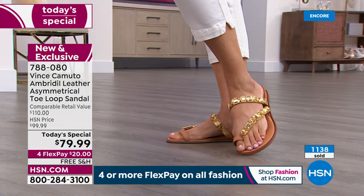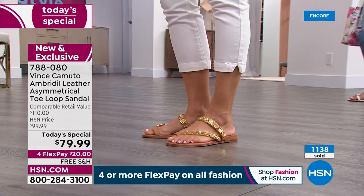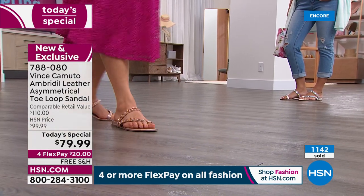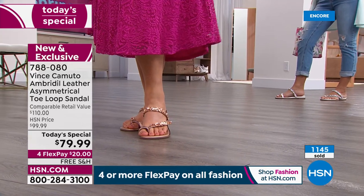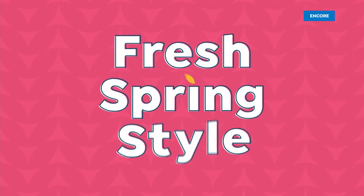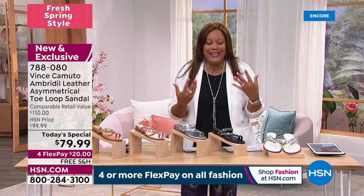At $79.99 that is an amazing value. Just Google Vince Camuto shoes — they're easily $110, $120, $140, and worth every penny because this is genuine leather. This is a barely-there design; you really don't know that you have these on.